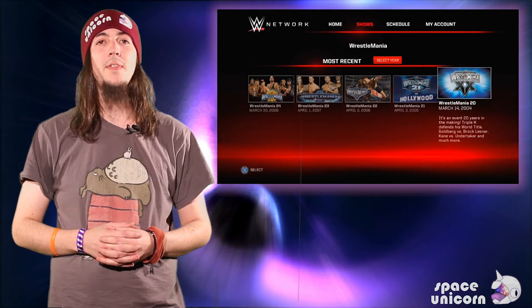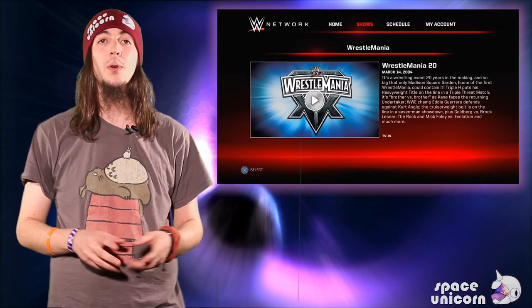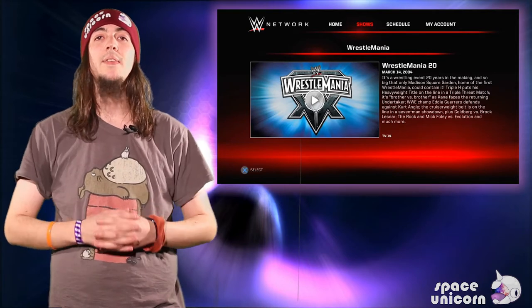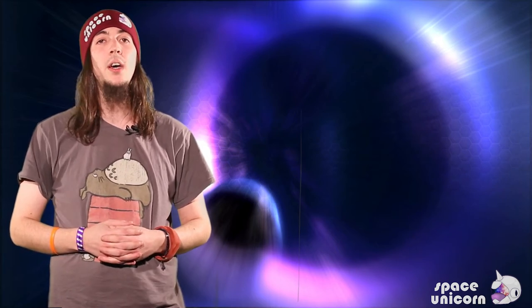Previously the service was only available in the US, but the app has been made available on multiple platforms, from phones and tablets to smart TVs and consoles. The service is a subscription one costing £9.99 a month, but it's not a fixed-term contract and can be cancelled at any time. The move comes just in time for the upcoming Royal Rumble event on January 25th, which streams for no extra cost on the service.